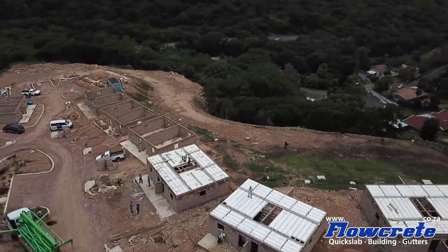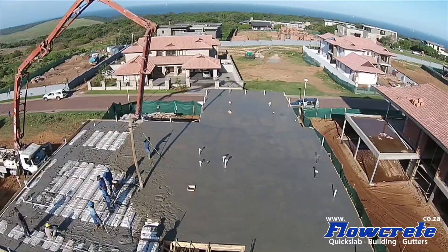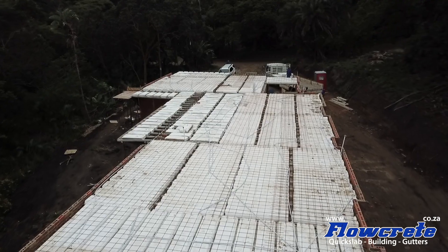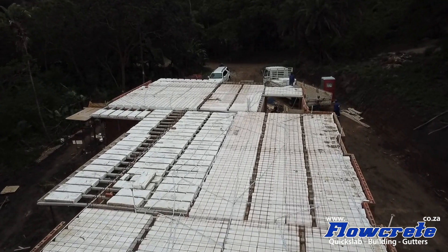Please give me a call for all your suspended floor slab requirements. We cover everything from ribbon block to conventional suspended slabs. We use both the polystyrene and concrete blocks, depending on whichever you prefer. Both the polystyrene and concrete blocks are known as void formers in the ribbon block decking system.